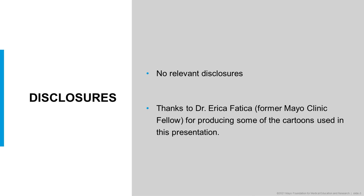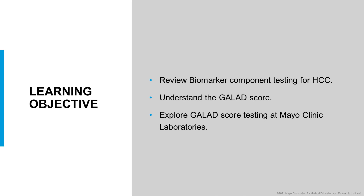I would like to express thanks to Dr. Erica Fetisha, who is a former Mayo Clinic Fellow, for producing some of the cartoons used in this presentation. The learning objectives for this talk are to review biomarker component testing for hepatocellular carcinoma, understand the GALAD score, and explore GALAD score testing at Mayo Clinic laboratories.